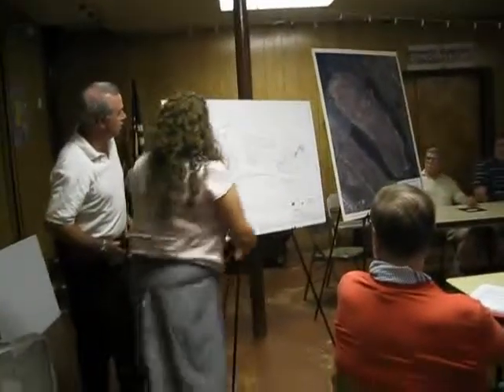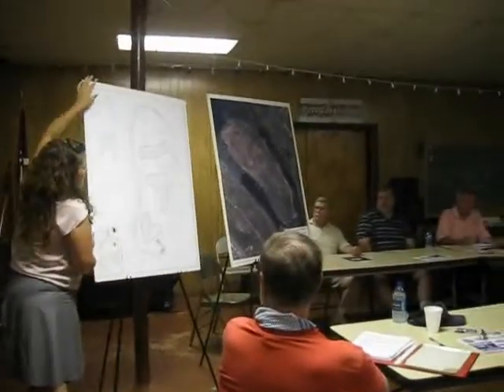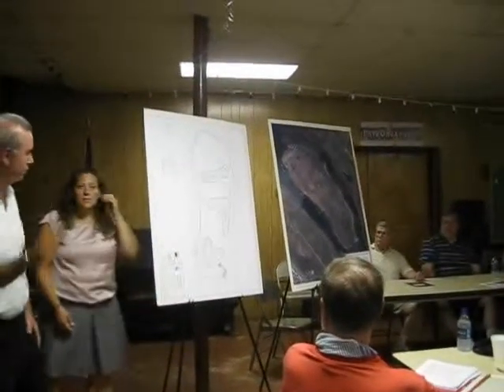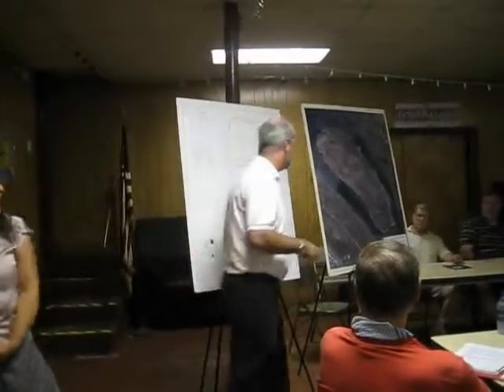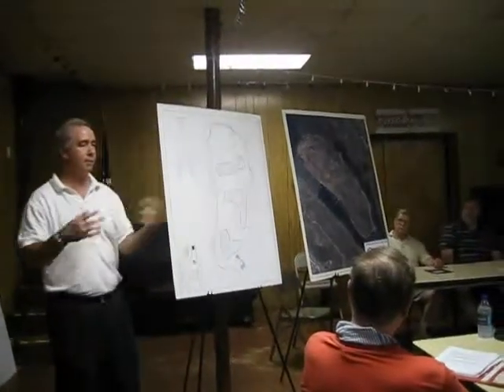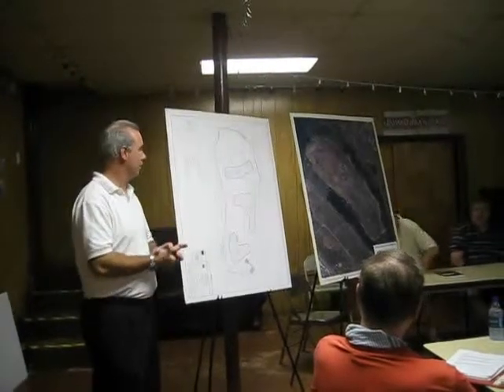I just want to turn on the other board, Dennis, to draw out the site plan so it's at the same orientation. I want to try and walk you through a little bit of where we are, how we got to this point, and kind of give you an idea of where we're looking to go from here.